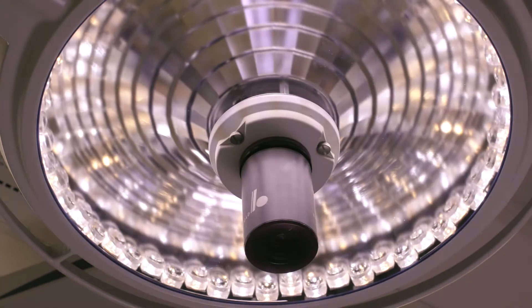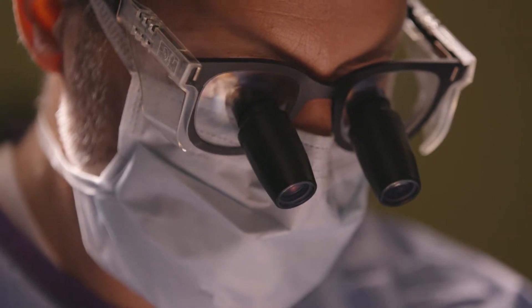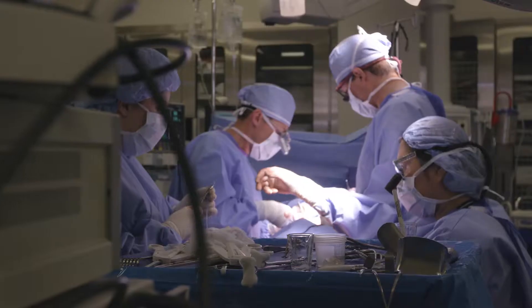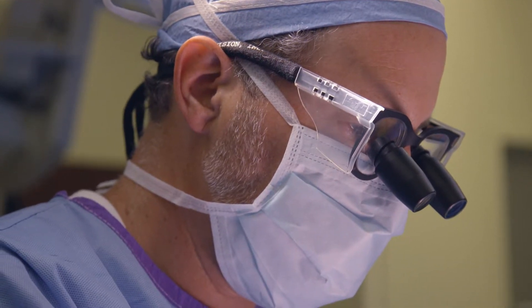Natural tissue breast reconstruction is a broad category of breast reconstruction options. It involves using the patient's own body tissue to reconstruct or recreate a breast after mastectomy — another way to say it is autologous breast reconstruction. What we really need to make a breast is skin and fat, but the skin and fat has to be living tissue, so we have to take not only the skin and fat but the blood vessel that supplies it. We call that operation a perforator flap.